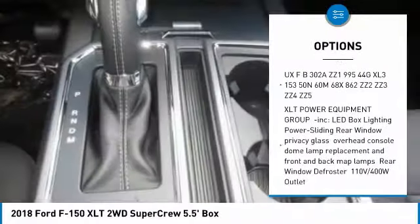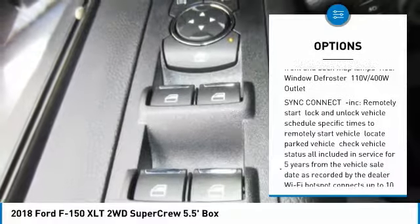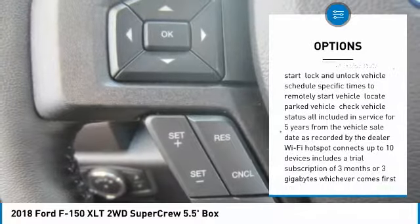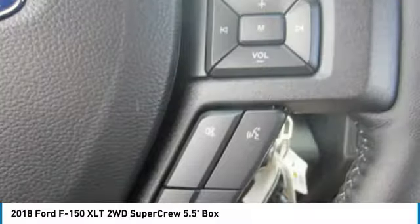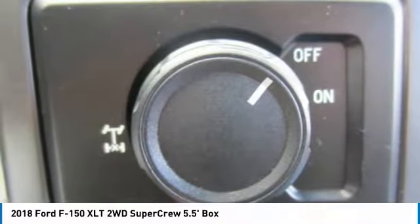Keyless entry, anti-lock braking system, steering wheel audio controls, Bluetooth, adjustable steering wheel, power steering, aluminum wheels, four-wheel disc brakes, cruise control, and SYNC voice-activated communications and entertainment system.